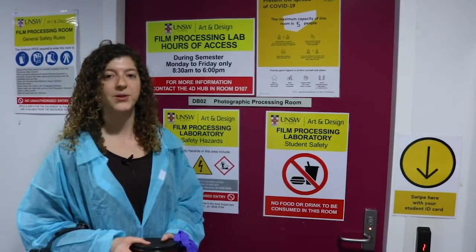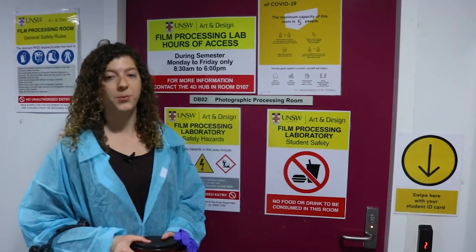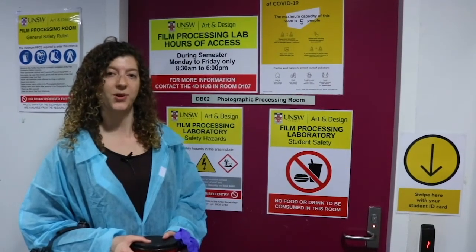Hello and welcome to the Processing Lab located in the basement level of D-Block. We now have new measures and protocols in place to help keep you safe while you're working in shared working areas.